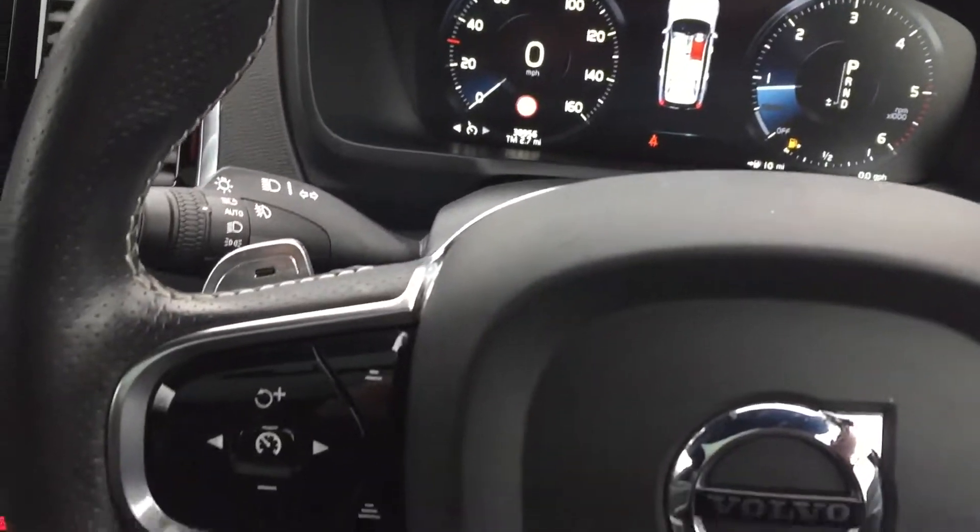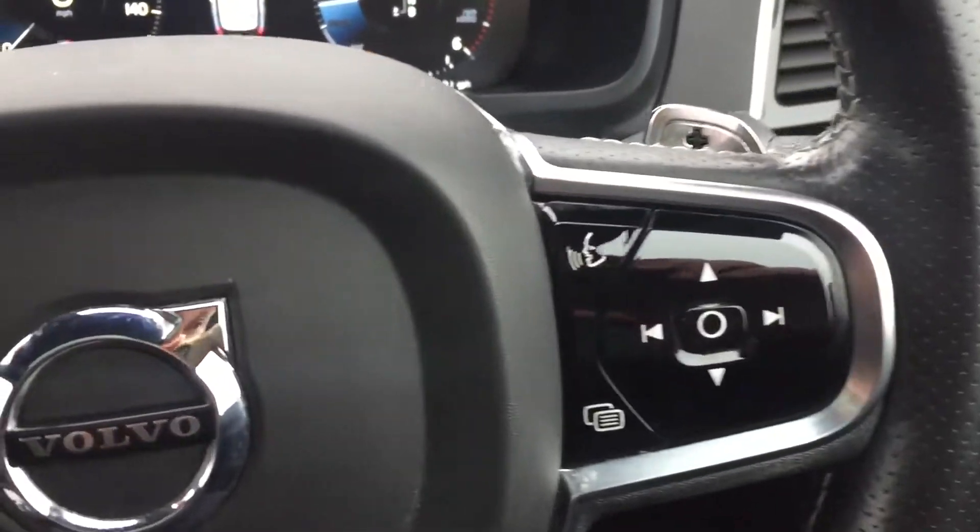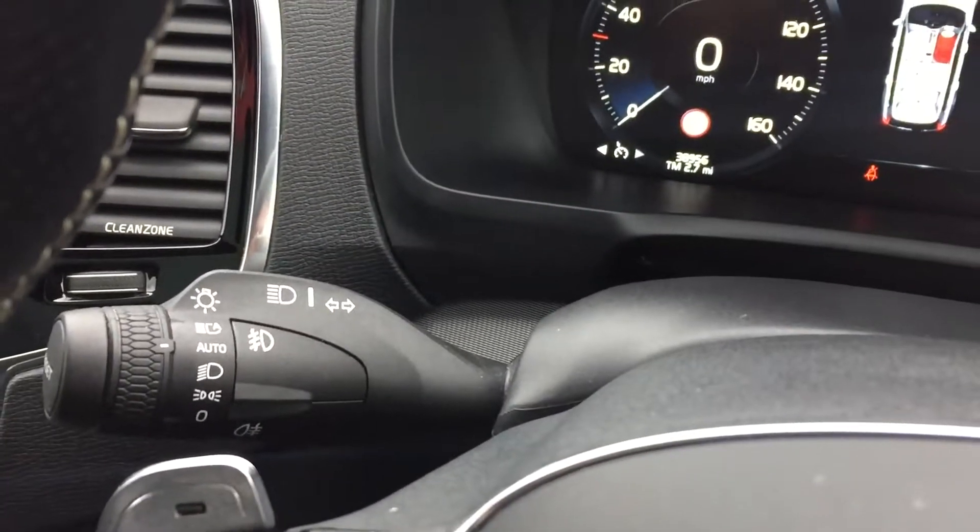You've got paddle shift gear change on the steering wheel as well, cruise control, audio buttons, and automatic headlights.